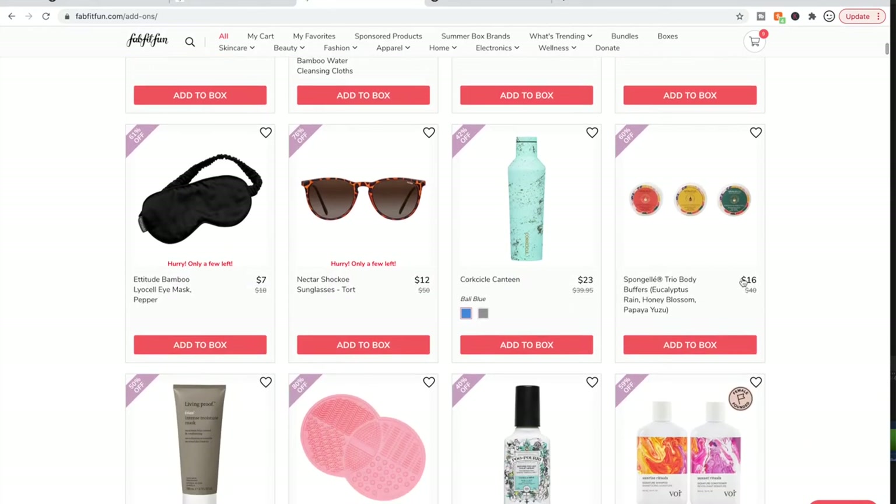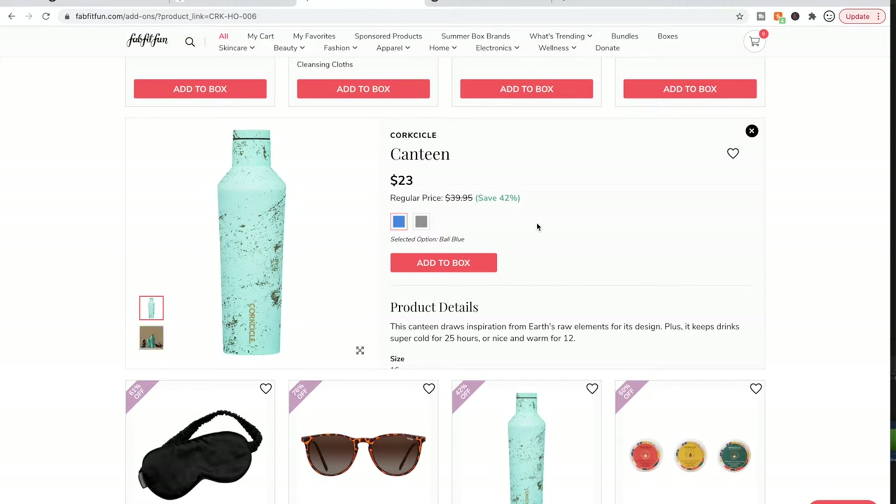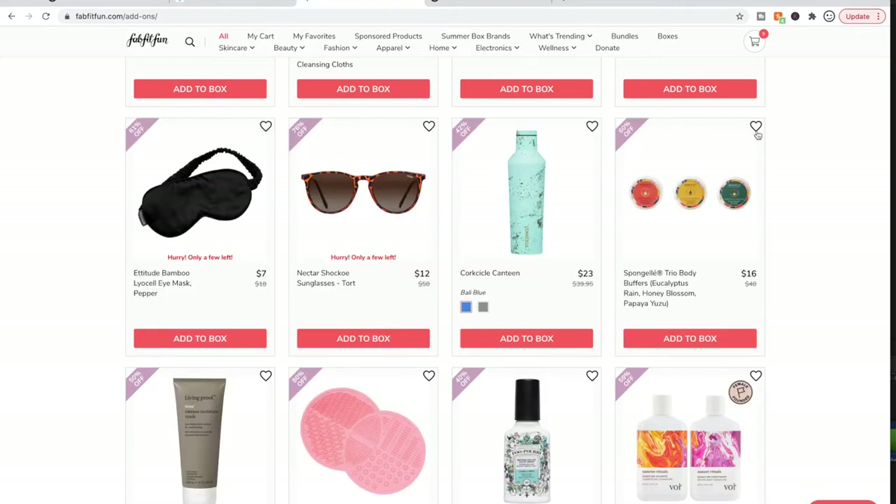I have a Corkcicle from one of these sales — I think it was $19 when I got mine — and it's a good quality water bottle.